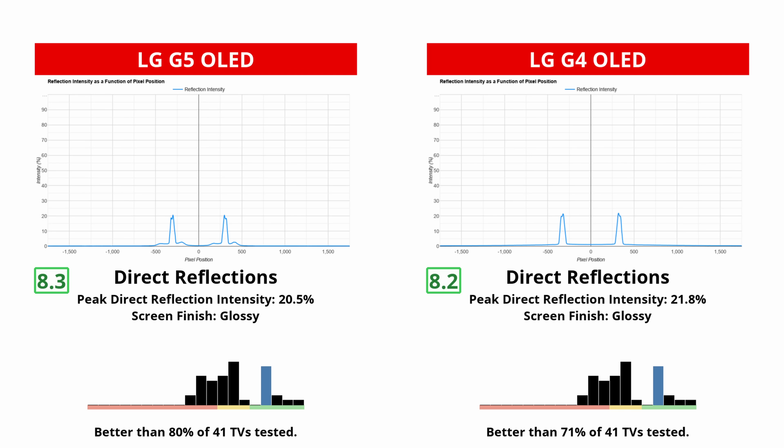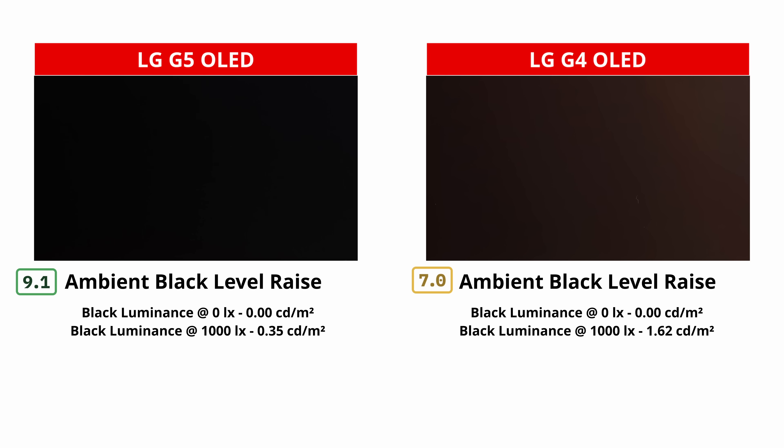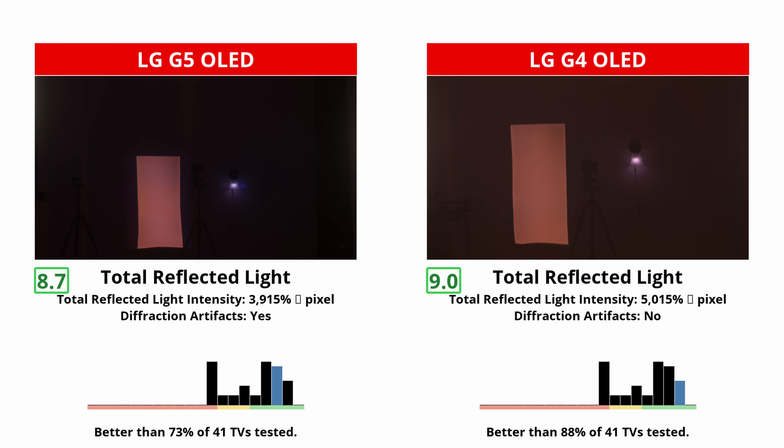Like with any TV, picture quality is best in a dark room, but both are good choices for a well-lit room or daytime use. Neither have too many distracting reflections, and light doesn't spread out across the screens. But the G5 is actually better at maintaining its picture quality in a bright room, because the black levels don't rise as much as on the G4, and it also maintains color saturation. Combined with the high brightness, this TV looks great in any room at any time of day.